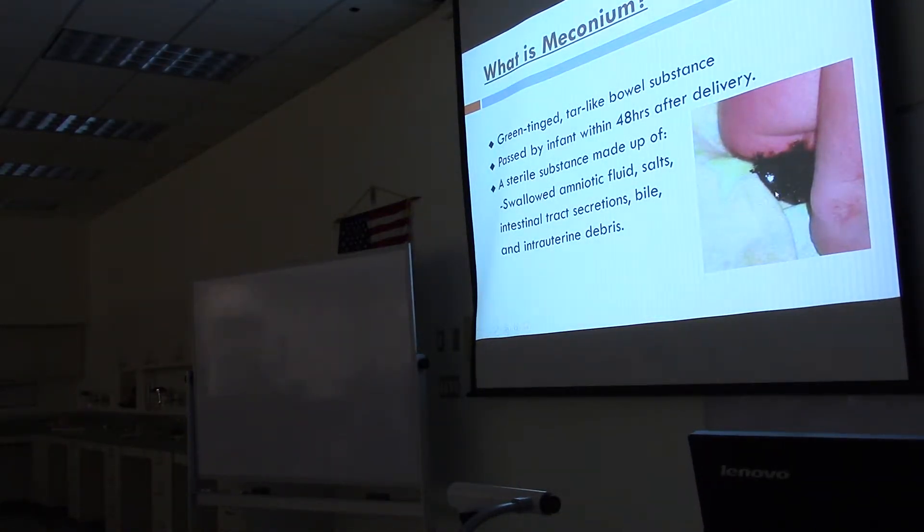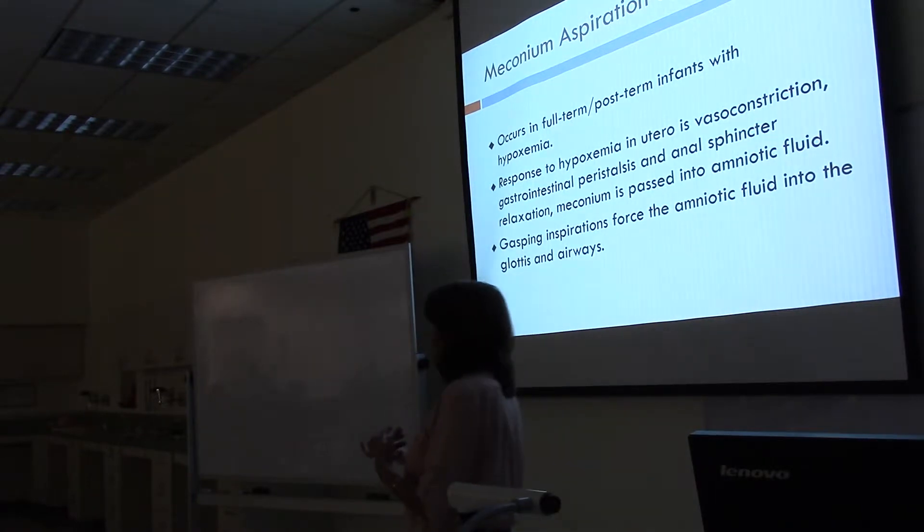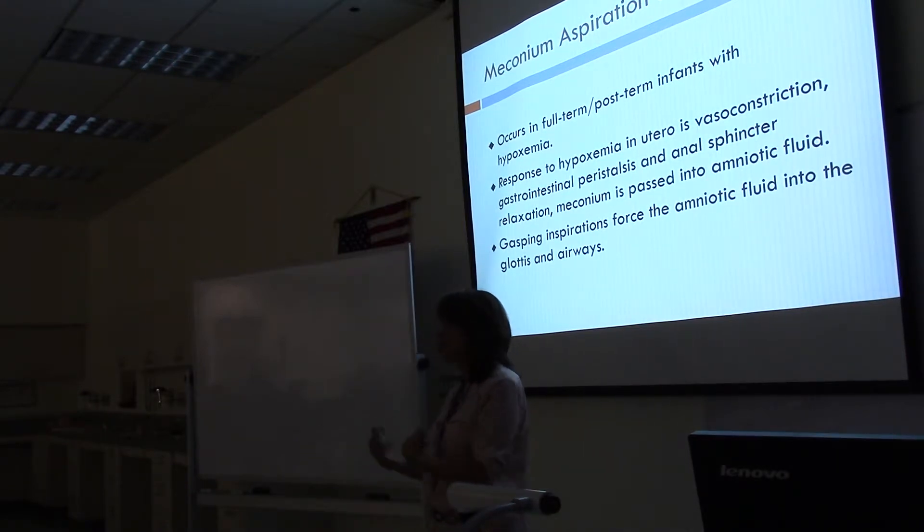Here's a picture of that tarry substance — baby's first poop. It's a green-tinged, tar-like bowel substance passed by the infant within 48 hours after delivery. It's a sterile substance made up of swallowed amniotic fluid, salts, intestinal tract secretions, bile, and intrauterine debris. It occurs in full-term or post-term infants with hypoxemia. The reason it occurs in full-term and not premature babies is because the anal sphincter has to be developed — preemies haven't developed it, so they won't have meconium aspiration if they become stressed or hypoxic. Only full-term infants have a developed anal sphincter, so this can happen.